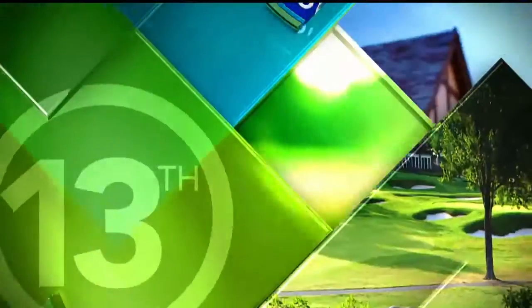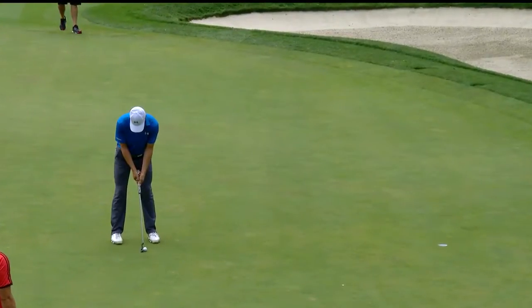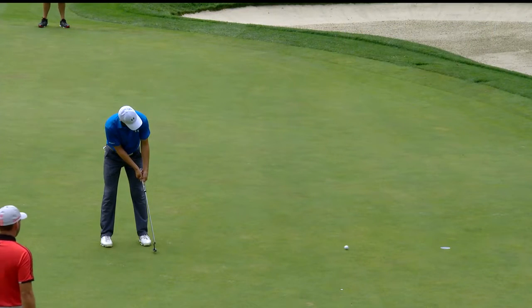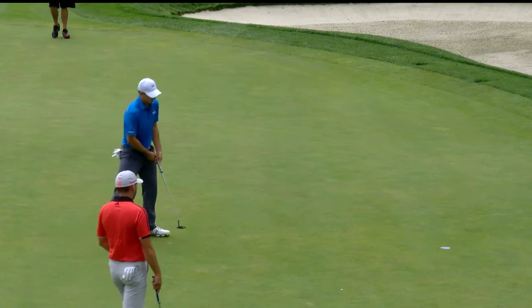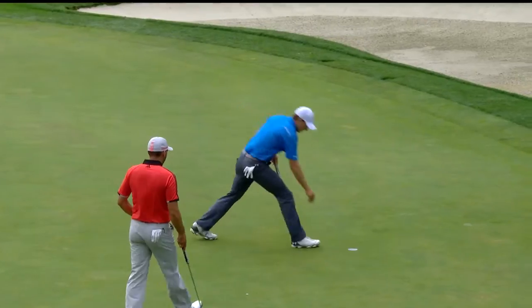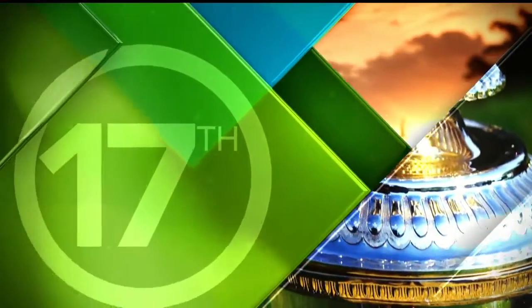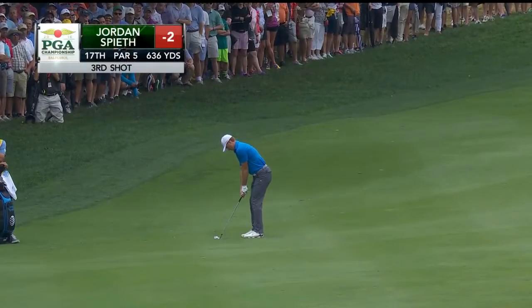Those fairway bunker shots for Jordan Spieth today — we'll show you another one in a minute. He made back-to-back birdies to start, gave one back with a bogey at 12, then answered quickly with a birdie at 13, the par four, getting him back to minus two, three shots off the lead.